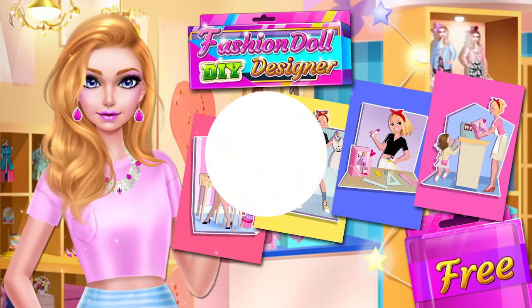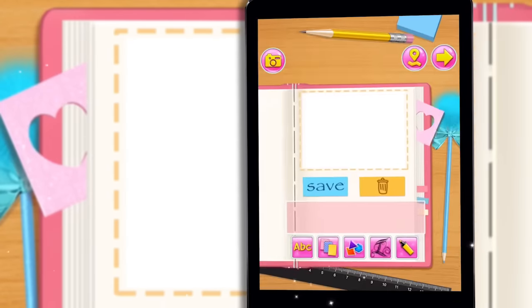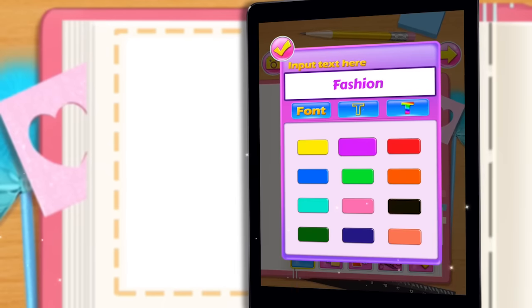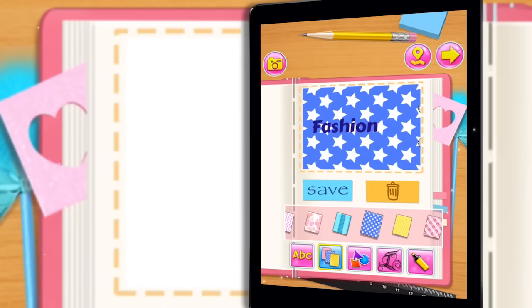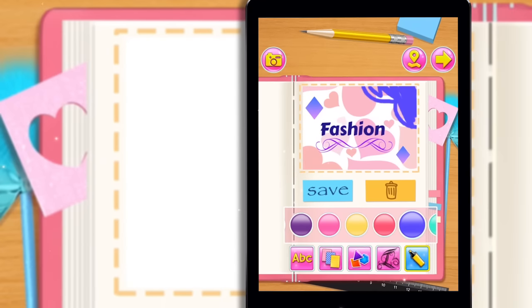FashionDoll DIY Designer. Logo Design: Let's design an attractive logo to let consumers recognize your doll brand. Cool!